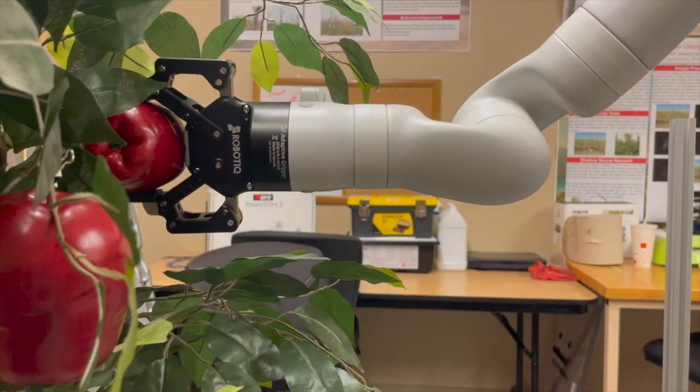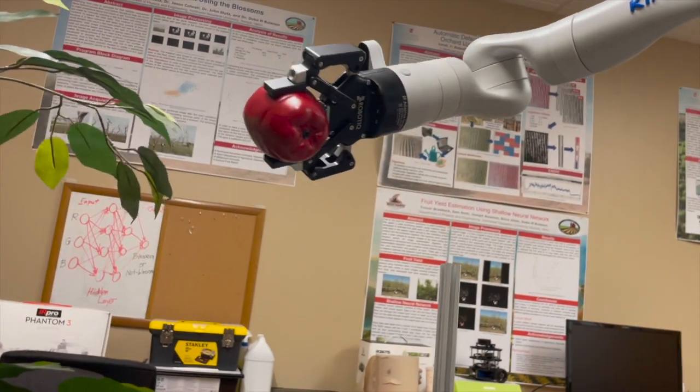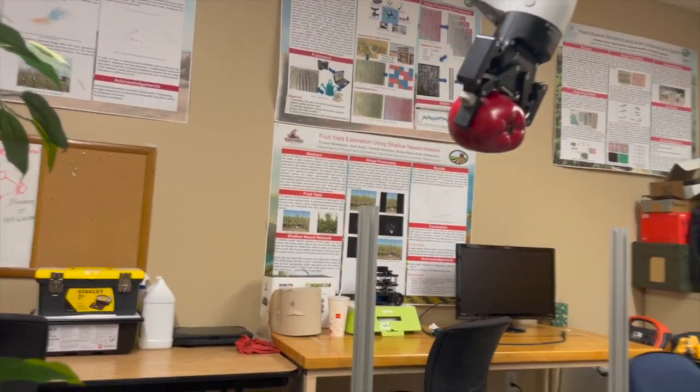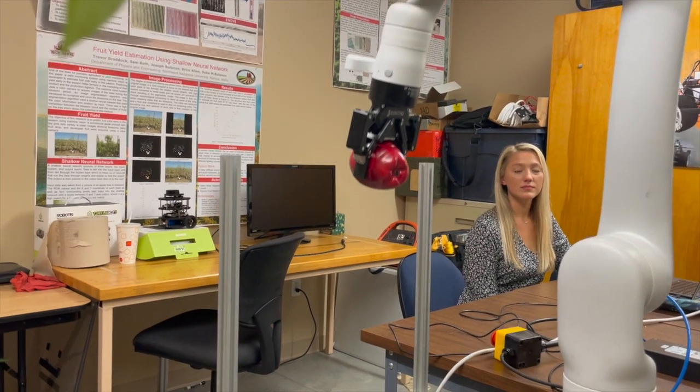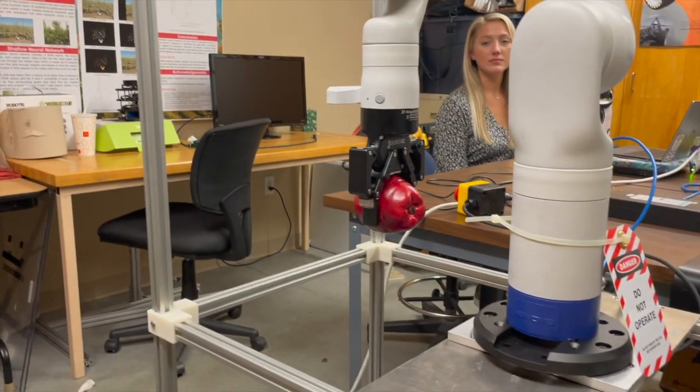And then from that it finds the centroid of it, and that's what uses a PID controller to then control the robot movement. The robot picks apples slower than a human but runs all day and night, and the robot helps make up labor shortages because it doesn't need breaks, days off, or paid benefits.